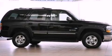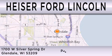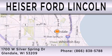Please call today to reserve this vehicle for a test drive. Heiser Ford Lincoln is dedicated to doing everything possible to ensure that the experience you have selecting your next vehicle is as pleasant as possible. We are located at 1700 West Silver Spring Drive in Glendale.